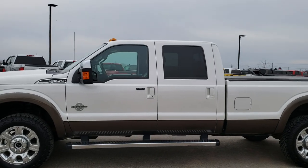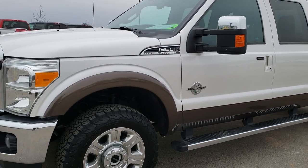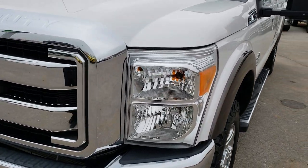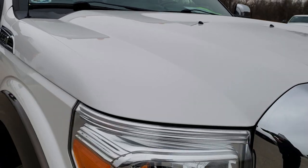This is stock number 9983. We are here at Summit Automotive in Fond du Lac, Wisconsin, your new and used heavy-duty truck headquarters. Today we are checking out this super clean 2016 Ford F-350 crew cab, long box, single rear wheel.